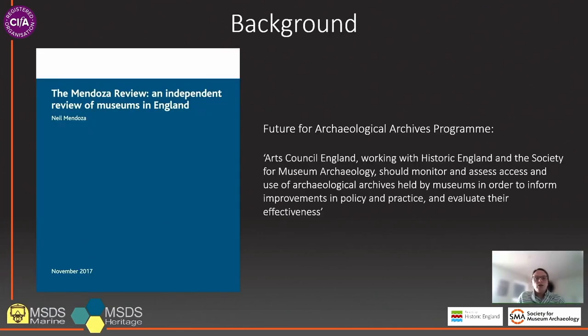To place the project in context, it's necessary to take you back to 2017 and the publication of the Mendoza Review of Museums. At the time this was the first comprehensive review of the museum sector to be carried out in 10 years and it identified 9 priorities for museums and set out 27 recommendations for DCMS, Arts Council England, the HLF and Historic England to address. Amongst these priorities the review highlighted issues around the creation, management and storage of museum collections, including the need for more robust data on the sector required for both advocacy and to support strategic policy.